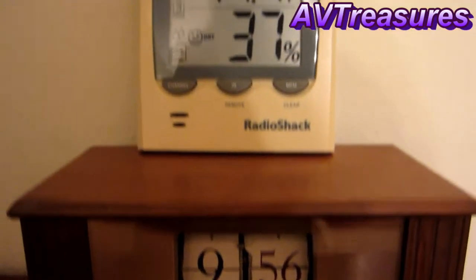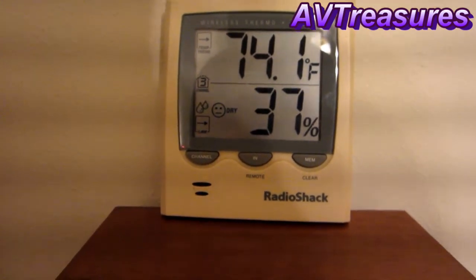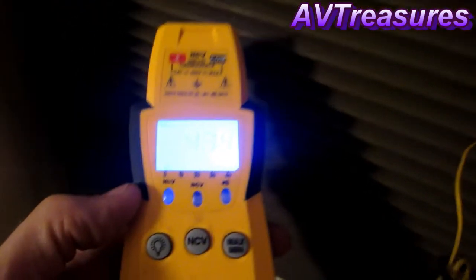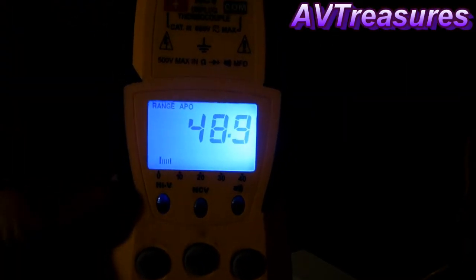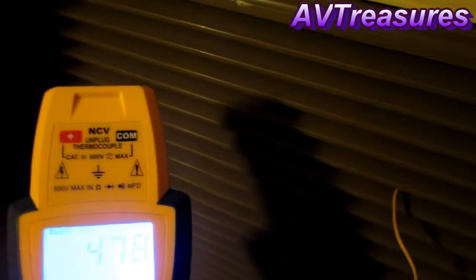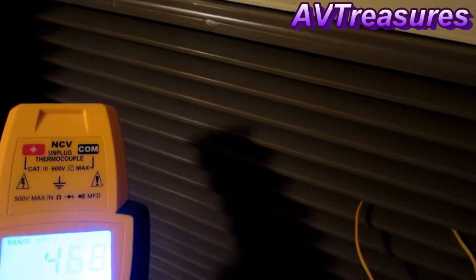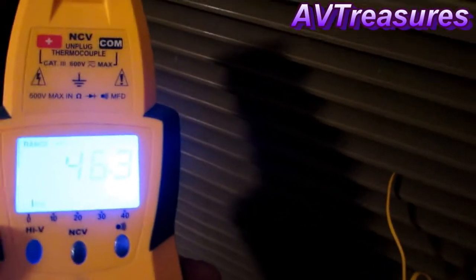It's 9:56 PM now — a nice comfortable 74 degrees. The modern GE has cycled off completely, because the Crest is doing very well. It's running good back here still, putting out some really cold air. Nice and quiet — this is quieter than my Portacool, I have to tell you, it is much quieter. It's just a quieter unit. This two-stage cooling is a whole lot better than that oversized Rheem that I have. One day I'll have a two-stage Rheem in here. This is a fun experiment anyway.